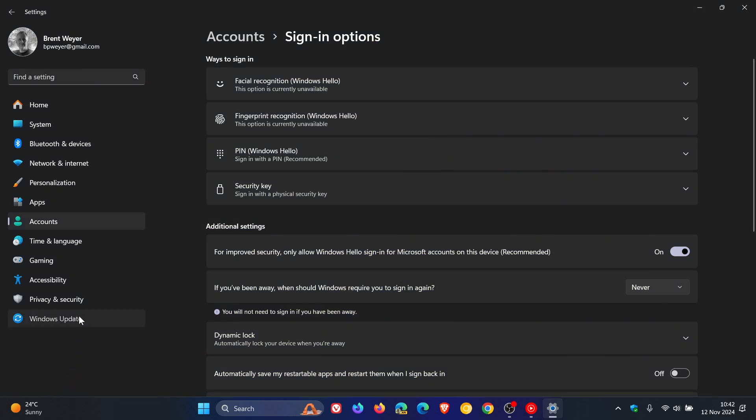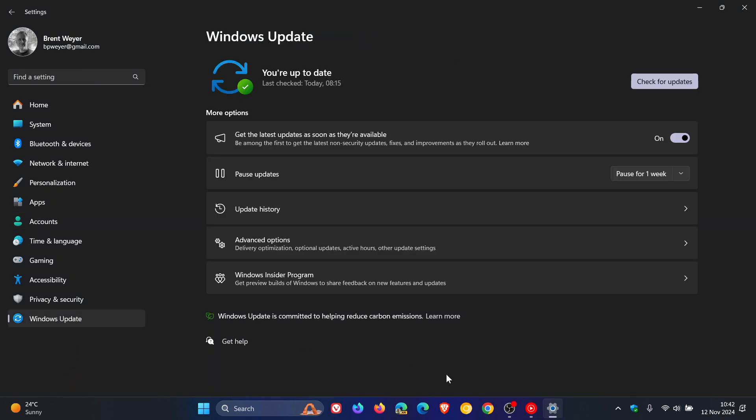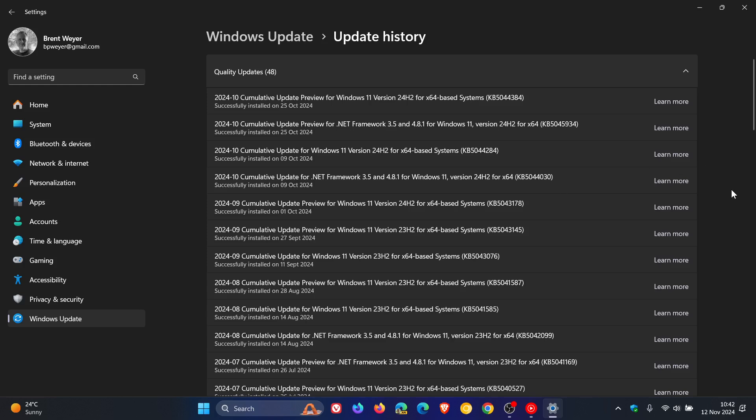Microsoft has officially said on their known issues health dashboard page that the issue was resolved with Windows updates released on the 8th or 9th of October — depending on your region — and that was with KB5044284 or later. Microsoft recommends installing the latest security update for your device, as it contains important improvements and issue resolutions including this one.